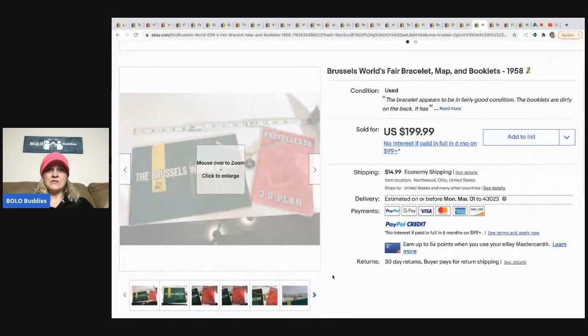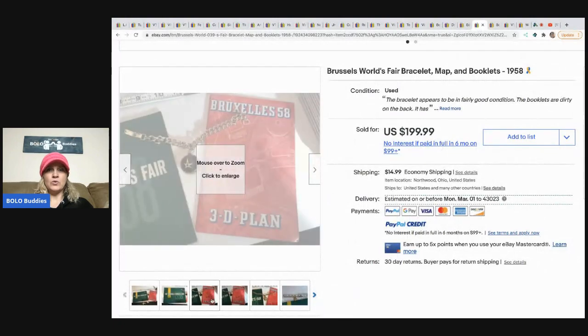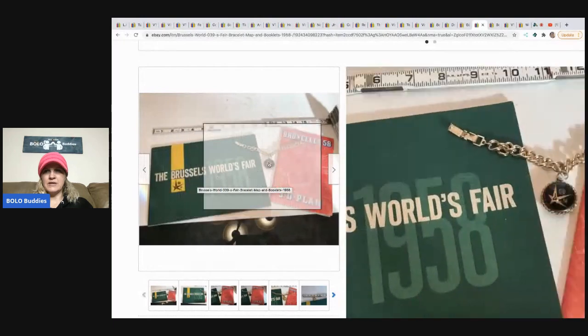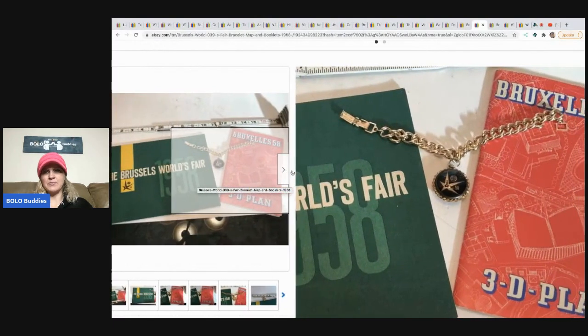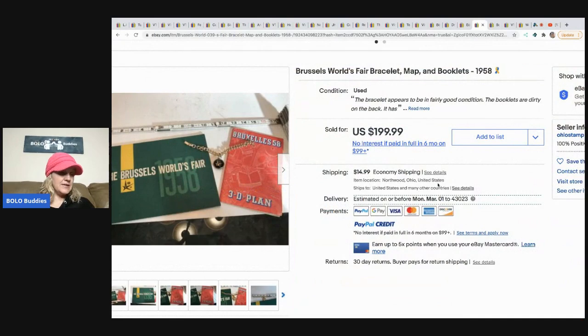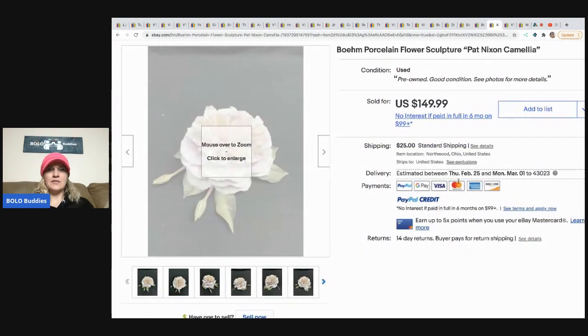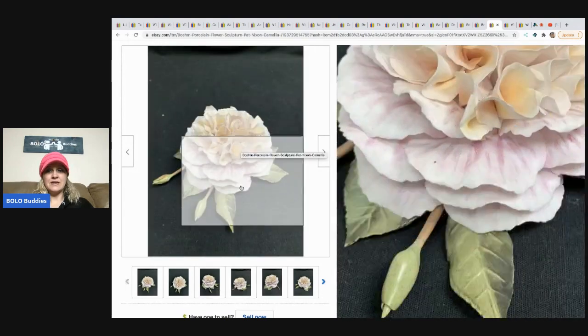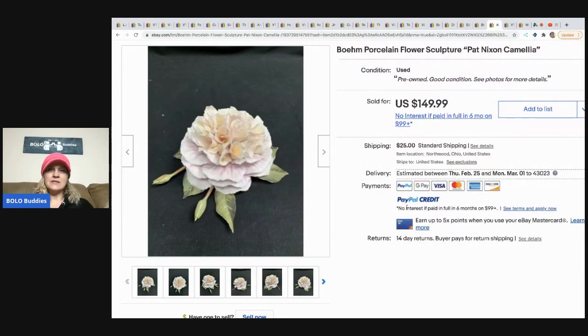The next is this Brussels World's Fair bracelet map and booklets — it's kind of like ephemera but it has a bracelet included, which is interesting. I'm not sure I would have picked that up. Bought at a garage sale, paid ten dollars, and sold it for $199.99 within a year.